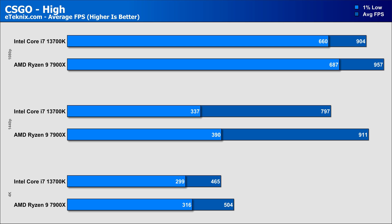CS:GO was next, and this is where we start to see some actual differences, especially with an uncapped frame rate. CS:GO notoriously prefers Intel CPUs, but it goes to show that AMD have put some good groundwork in, as we see the 7900X outperforming the 13700K at 1080p by around 5%. AMD barely loses performance when we move to 1440p whilst Intel drops quite dramatically, widening the gap to 14% in favour of AMD. 4K brings the difference back to around 8%, still in favour of AMD.